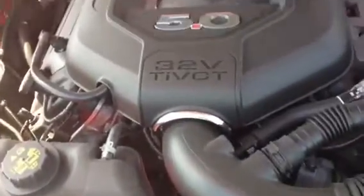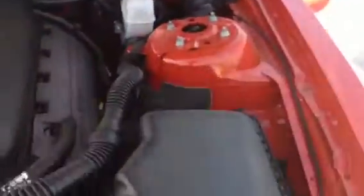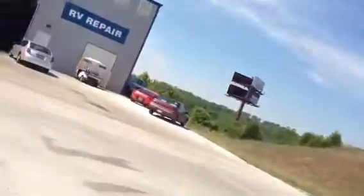All right, we've got the hood. Five-O. Big motor. Open up the trunk.